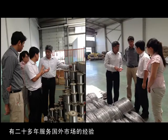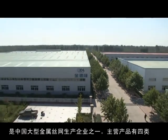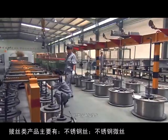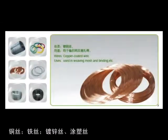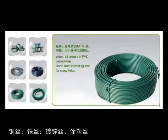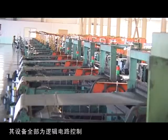After 20 years of development and innovation, KDL has grown into one of the biggest manufacturers, offering four series of products. Wire products mainly include stainless steel wire, stainless steel micro wire, brass wire, copper wire, iron wire, galvanized wire, and PVC coated wire. All equipment for wire drawing and mesh weaving are under logic circuit control.